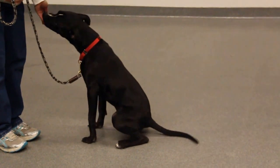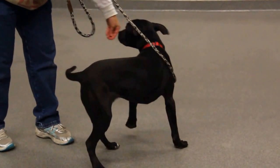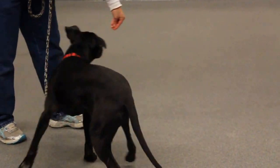She also knows sit, as you can see. She also knows spin and twirl, so she is doing a wonderful job.